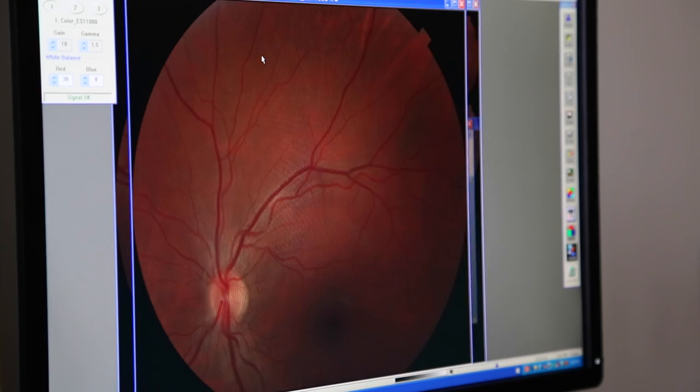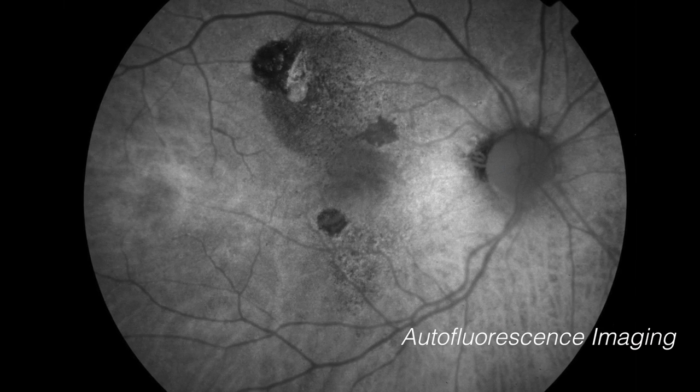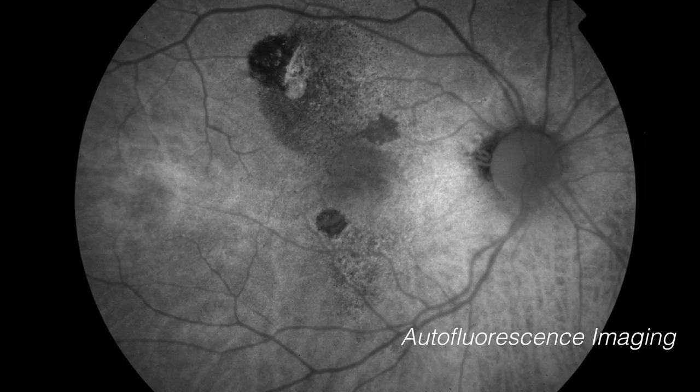We use filters on the fundus camera to utilize specific wavelengths of light that highlight different areas of the retina. One of these techniques is called fundus autofluorescence, which uses a very specific wavelength to capture the accumulation of a substance called lipofuscin. While this substance can sometimes naturally occur with age, it can also accumulate when cells aren't functioning normally — a red flag that retinal disease may be present.